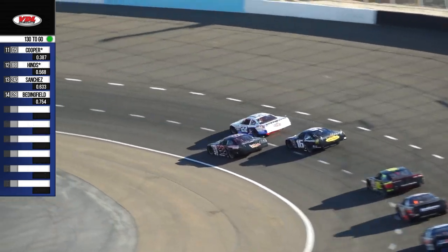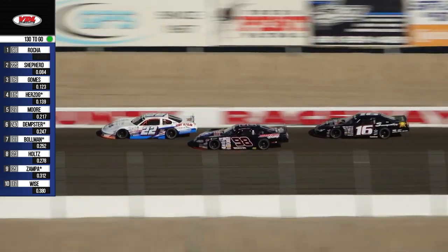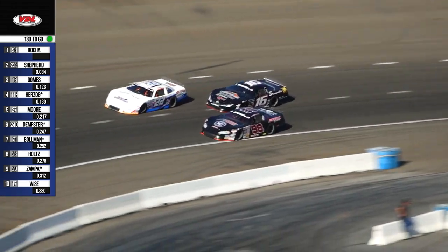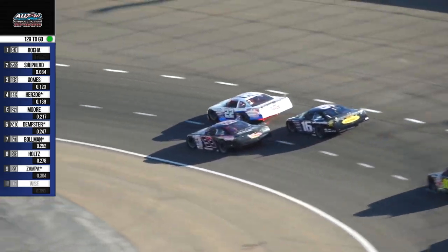Rocha still holding it down low. This is a long race — you're going to want to preserve your equipment and keep those tires happy. Which driver amongst your top two right now is making their tires less happy? Both. Gomes is closing in, though. He's going to add the pressure right now. He's got nothing to lose — he's won the championship. He would like to win the race.